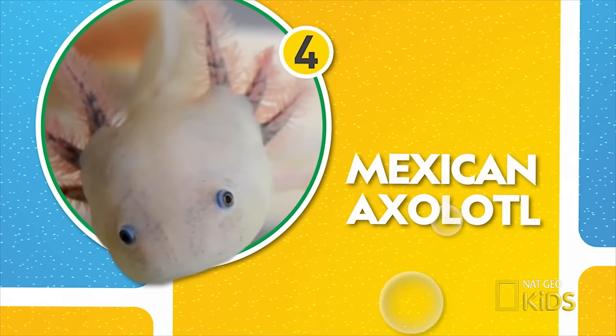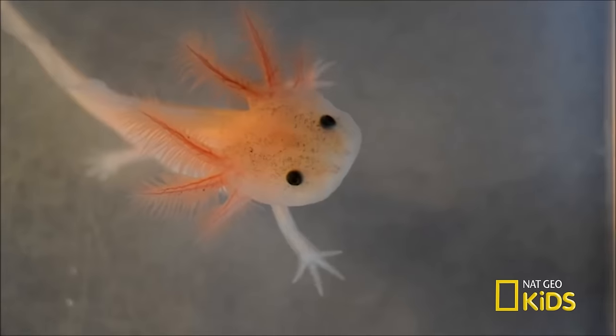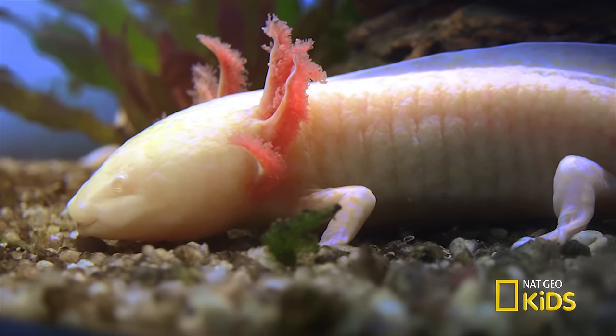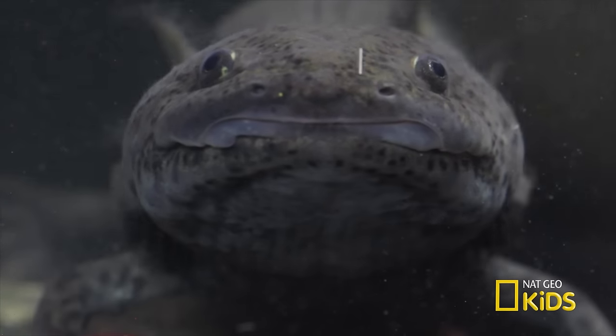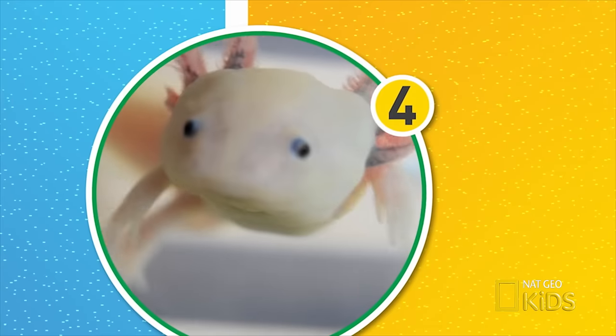Number four — the Mexican axolotl is like a salamander that never grew up. This amphibian keeps the shape of a tadpole, a long fin along its back, and frilly gills on top of its head. They also have amazing healing powers — they can regenerate limbs, organs, and even their own brain.